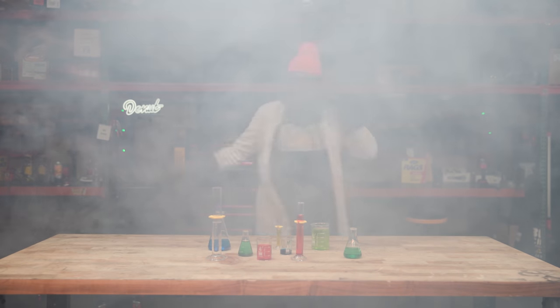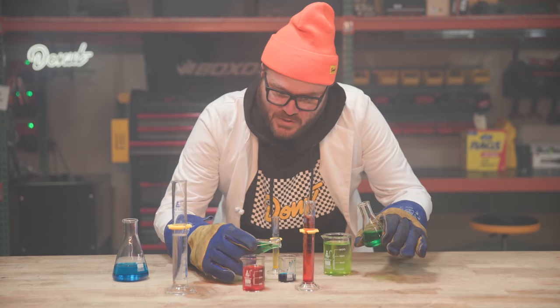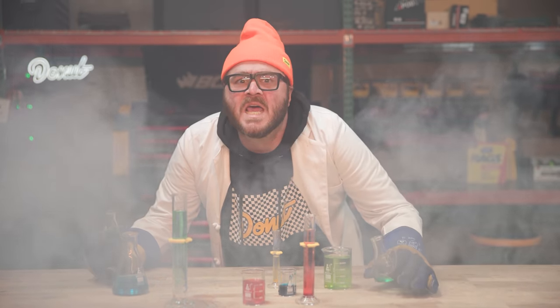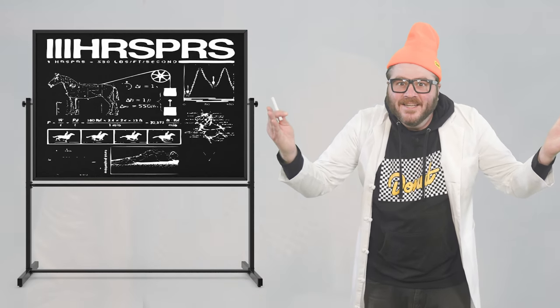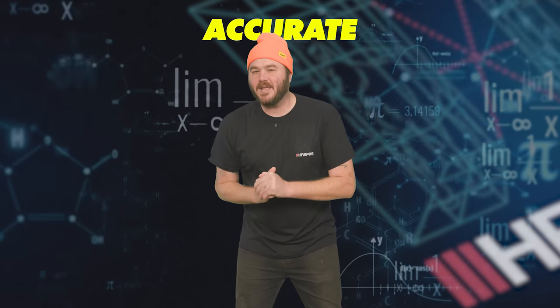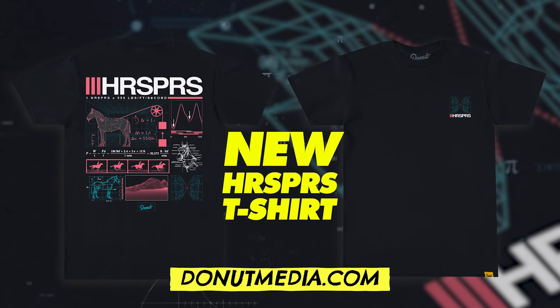Test after test, failure after failure — I began to doubt I'd ever find out. Then it happened. Horse power is infinite. So saddle up, boys and girls, and hit the trails with this 100% scientifically accurate new Hurse-purse shirt, available right now at donutmedia.com.